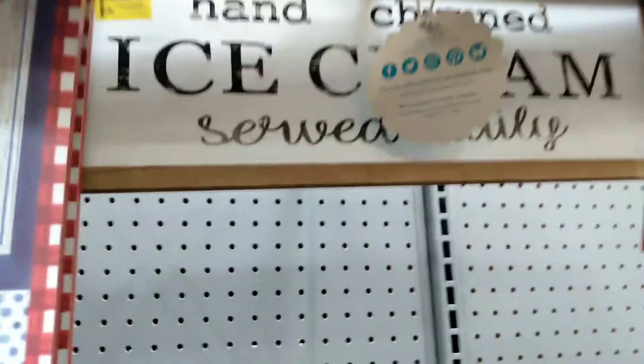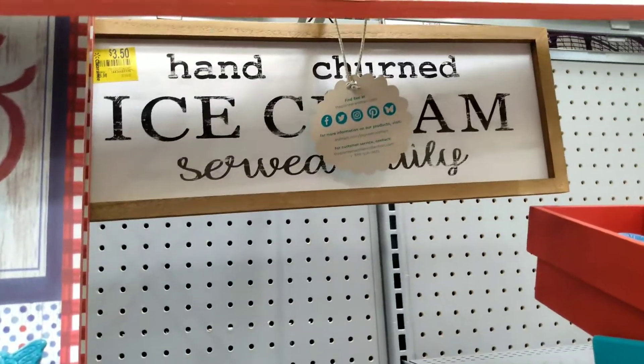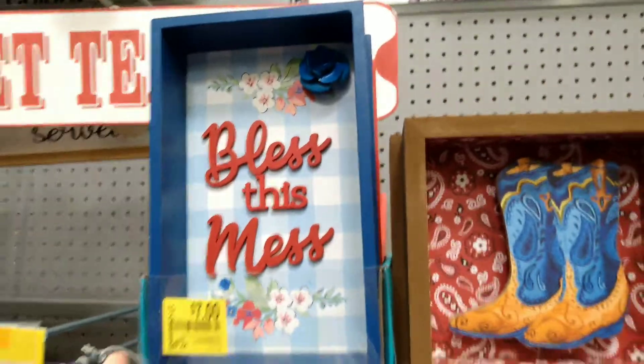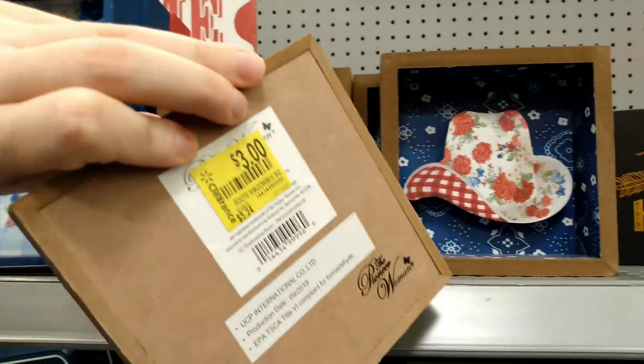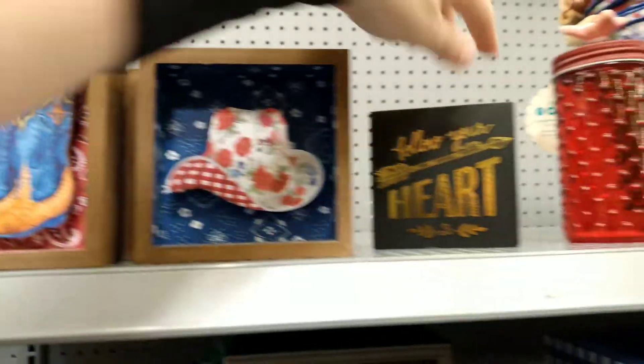We have this one — hand-turned ice cream served daily. I couldn't read all of what it said, and that's $3.50. Sweet treats is $6. We have Bless This Mess for $7 — it's got a cute little flower inside of it. Yeehaw! We got some cowboy merch here, a cowboy decor for $3.